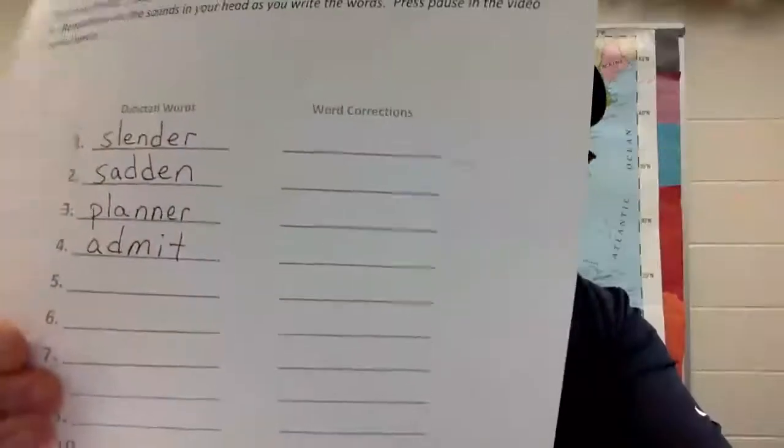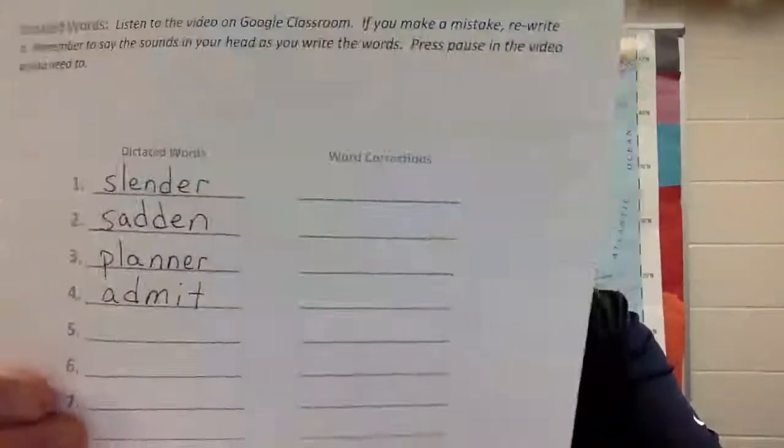Number four: 'admit.' Admit your mistakes. Ready? A-D-M-I-T, five. Admit. Check it — admit. One D. Okay.